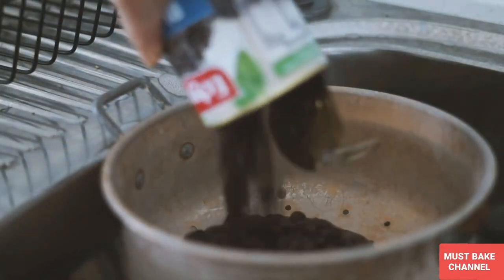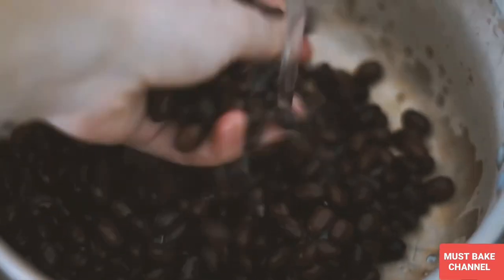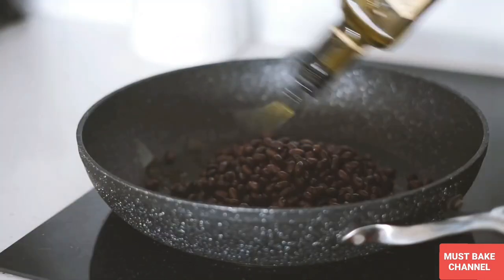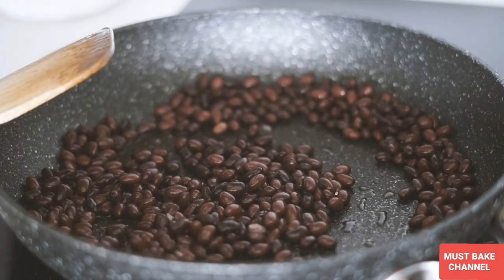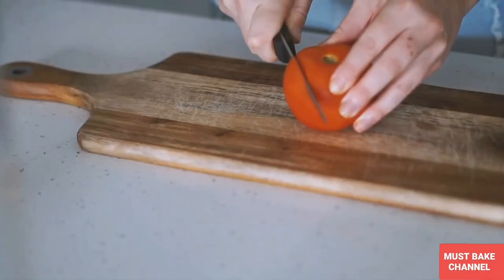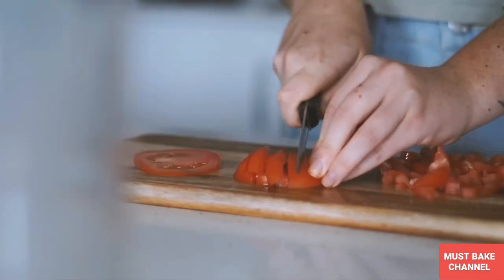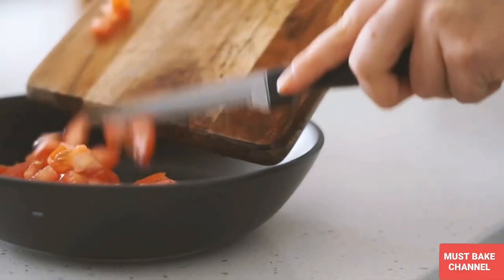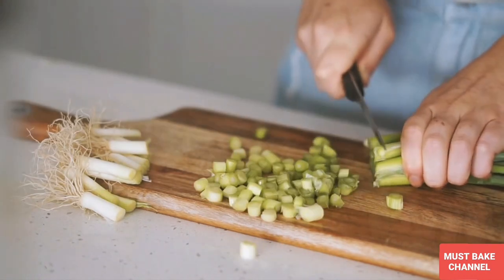Moving on to lunch, I am starting with a can of black beans which I am washing. Black beans are my favourite legume if you guys couldn't tell already. I am popping these into a pan with some olive oil and heating them, also adding some salt for flavour. I am making like a pico de gallo, sort of like a fresh salsa mix, with one fresh tomato which I chopped up as well as one bunch of spring onion, which is my favourite.